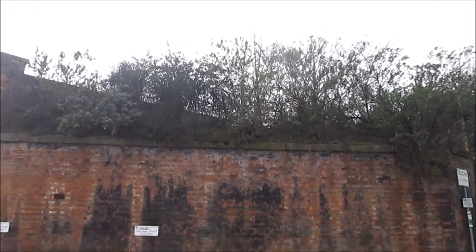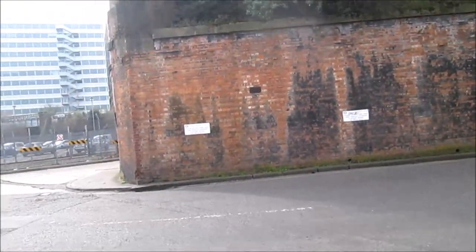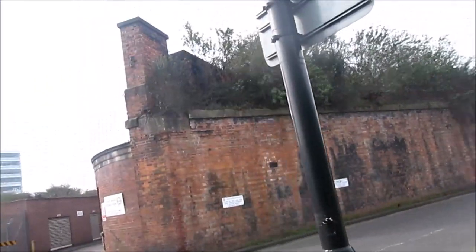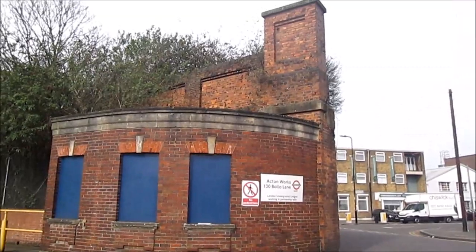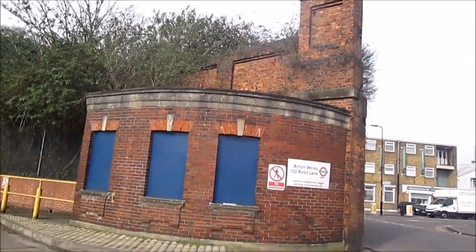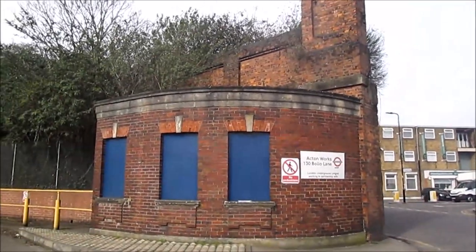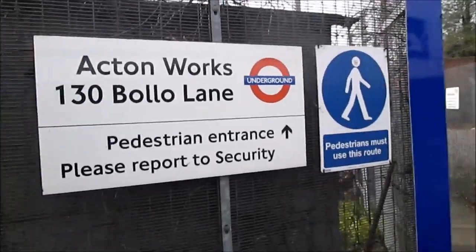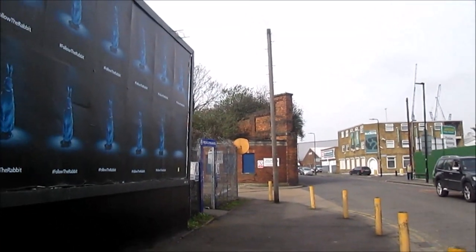Heading down Bolo Lane, you can see the remains of the bridge that the Shuttle would have gone over. It is next to Acton Works, and you can see it off the train heading into Acton Town from Turnham Green. This is the sign for the Acton Works at 130 Bolo Lane, and this is the closest bus stop.